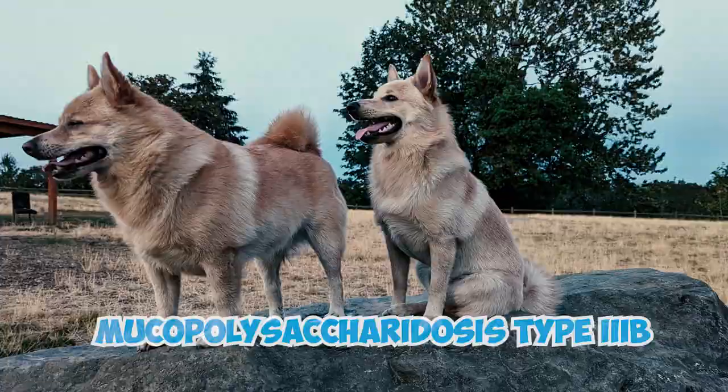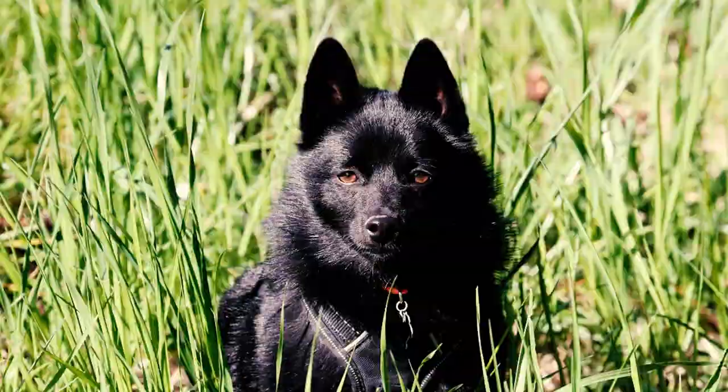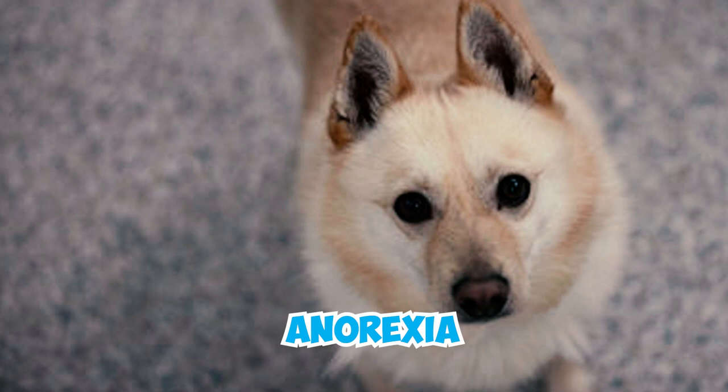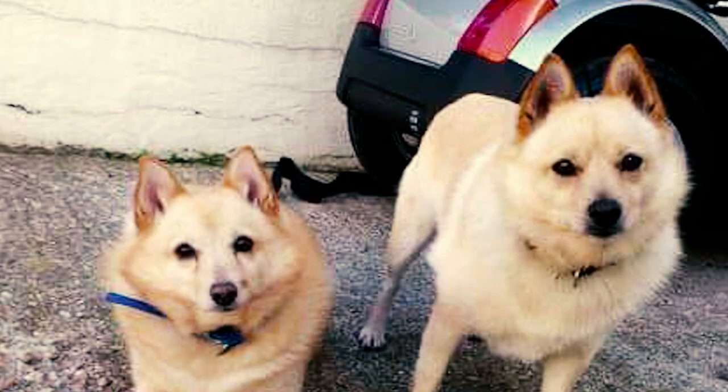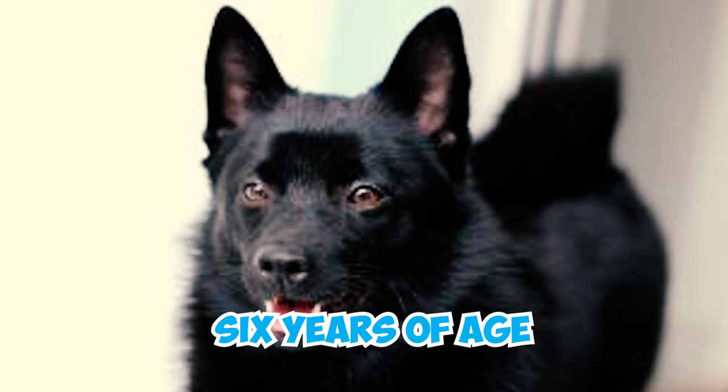Number fifteen: these dogs are also susceptible to mucopolysaccharidosis type 3B, commonly known as Sanfilippo syndrome type 3B. It is a disease caused by a gene mutation, characterized by late-onset tremors, mental dullness, ataxia, lethargy, anorexia, and behavioral changes like unprovoked aggression. Affected Schipperkes typically develop a slowly progressive ataxia around two years of age, often requiring humane euthanasia before reaching six years of age.